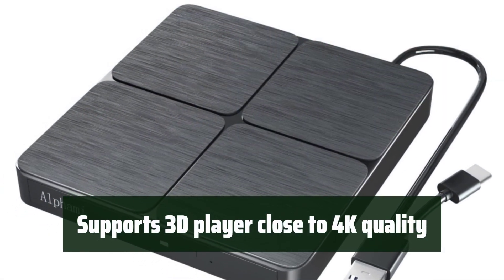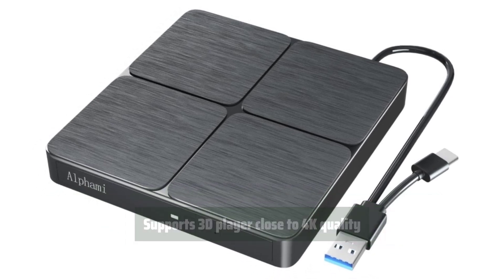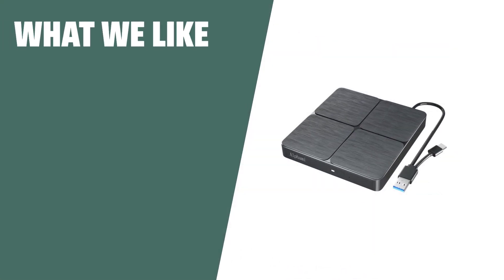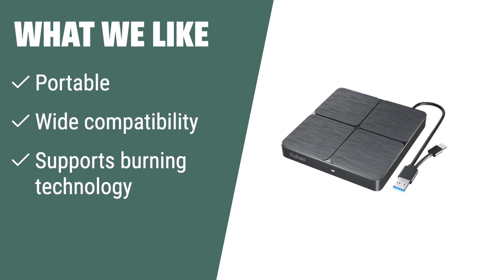This device supports 3D player close to 4K quality, providing an immersive viewing experience for your media. The AlphaMy external Blu-ray drive is the perfect choice for those who need a portable, wide-compatible device with advanced burning technology. If you have a laptop or desktop without a built-in optical drive, or if you need a device that supports multiple disk formats, you should consider this option.